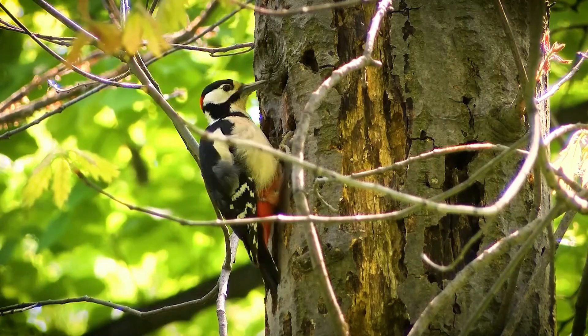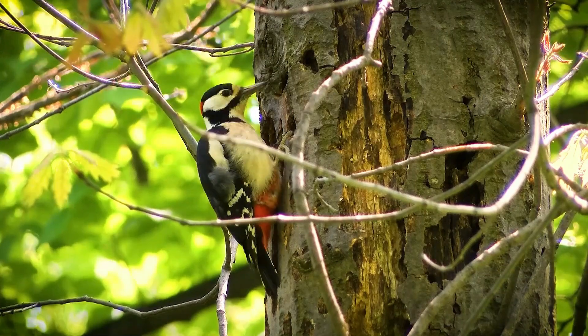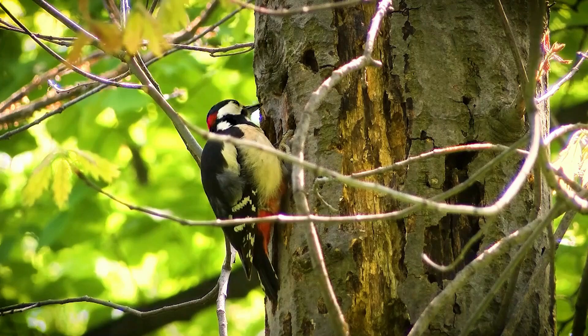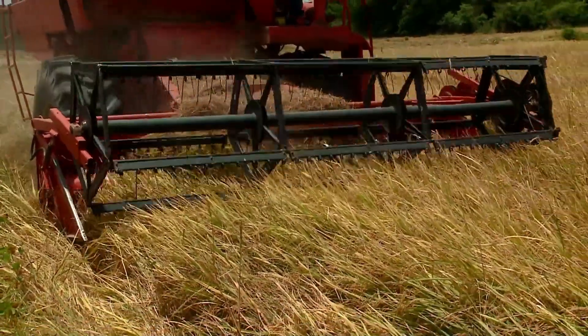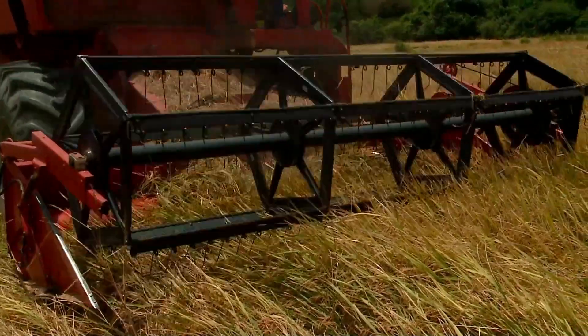It's a type of bird that pecks away at the bark of the tree. He's looking for little bugs and insects to see what he can find to eat. Hey everyone, look over there — there's a combine! It's gathering all the different types of grain crops.